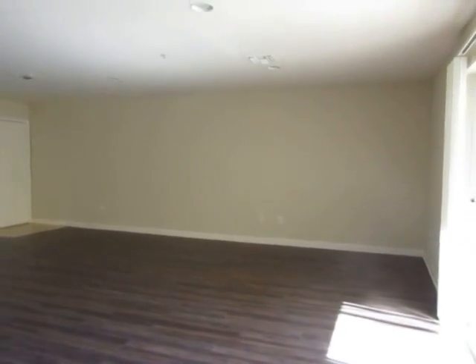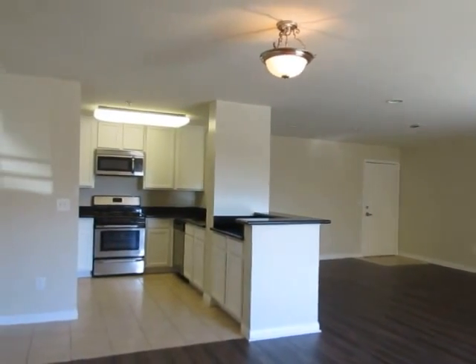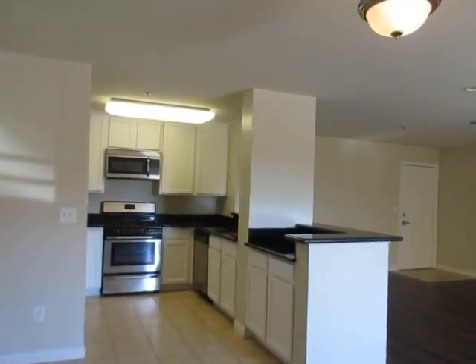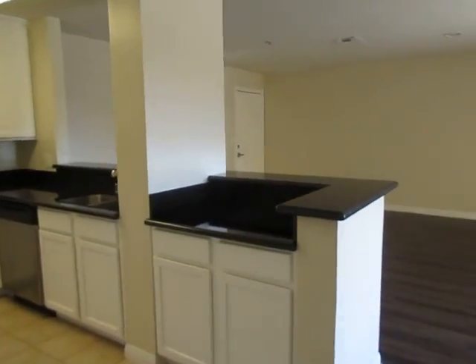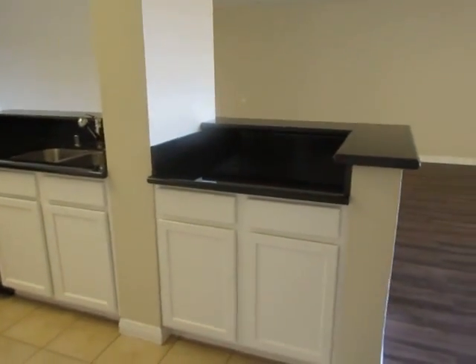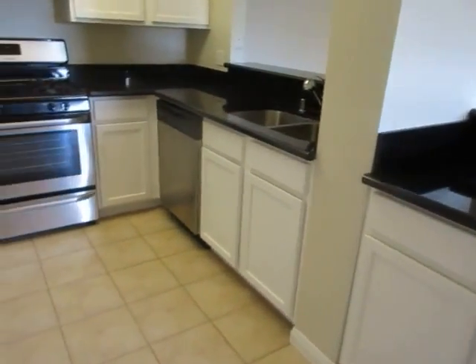This apartment has been beautifully remodeled and features a spacious layout with approximately 1,600 square feet. This is a lower unit with hardwood floor, a private balcony, and central air conditioning and heat. The kitchen features new black granite counters,